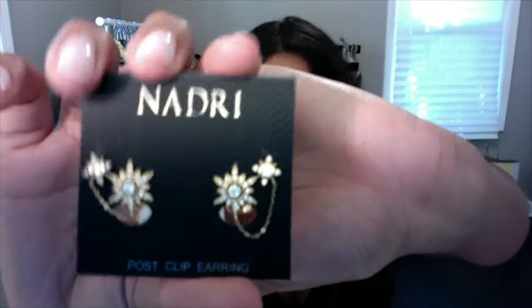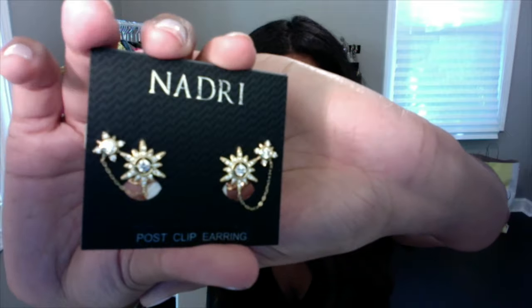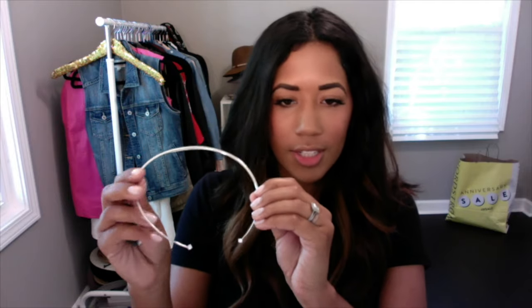Another set of earrings I got are Nadri — they're a cute, more fashion-forward style. They also came in a darker silver, which I almost got but I was trying to control myself. They're a great everyday earring add-on. The last accessory item I got is also Nadri — it's one of those chokers with two faux diamonds. It sits right here on your neck. It's a great easy add-on with a strapless black dress or even a crew neck t-shirt.